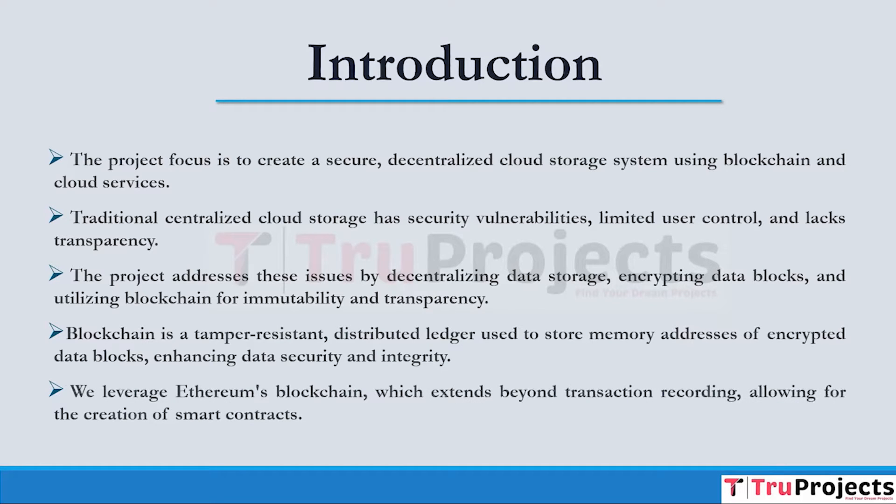There are many types of blockchain such as Ethereum, Bitcoin, Stellar, Ripple, etc., each with unique features, governance models, and target use cases. We are using Ethereum in this project. Ethereum goes beyond just recording transactions — it allows developers to create small computer programs called smart contracts, which manage tasks like storing and retrieving data without the need for a centralized authority.